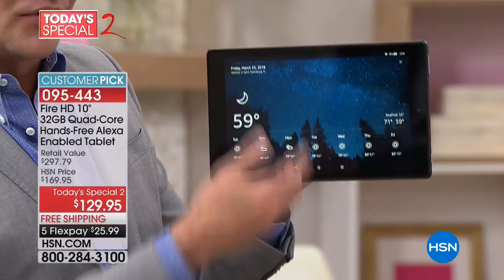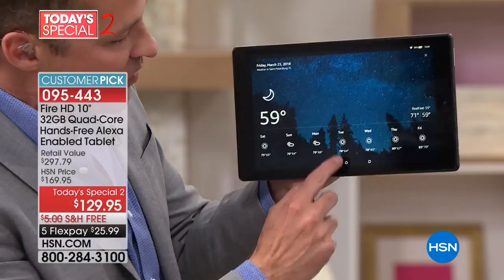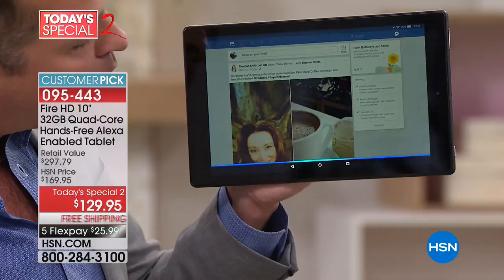If you want a random fact, you can say 'Alexa, how tall is the Eiffel Tower?' Any information you want — if you want to open something, say 'Alexa, open Facebook.' This is one of my favorite things — you don't have to be a computer or tablet expert anymore. If you want help, you can say 'Alexa, open help.' You see how quick these things are? Because this is quad core, this tablet flies, and it has double the RAM that most tablets have — two gigabytes of RAM.